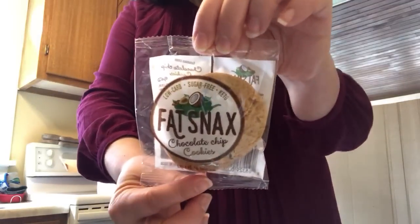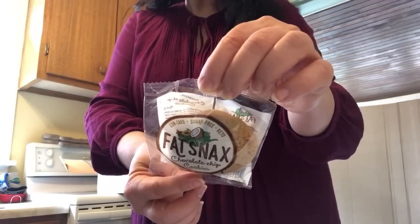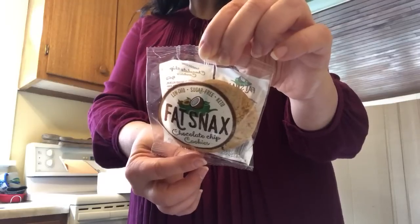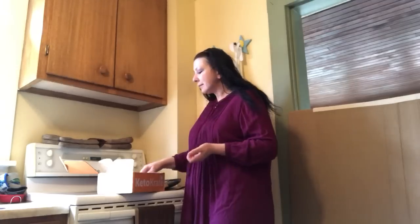Here is a brand called Fat Snacks — these are chocolate chip cookies, low-carb, sugar-free, and keto. I love it when they have these healthy goodies. These have almond flour and butter, sweetened with erythritol and stevia — non-GMO. There's organic soy lecithin in there. I don't like to eat soy because it works on a woman's hormones, but if it's organic soy I'll have a little bit. I love chocolate chip cookies; it's really nice to be able to eat them again.